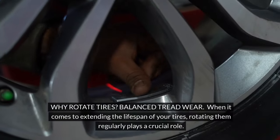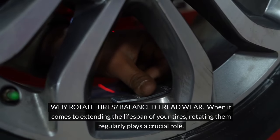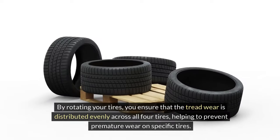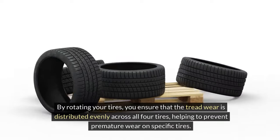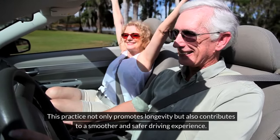Why rotate tires? Balance tread wear. When it comes to extending the lifespan of your tires, rotating them regularly plays a crucial role. By rotating your tires, you ensure that the tread wear is distributed evenly across all four tires, helping to prevent premature wear on specific tires. This practice not only promotes longevity, but also contributes to a smoother and safer driving experience.